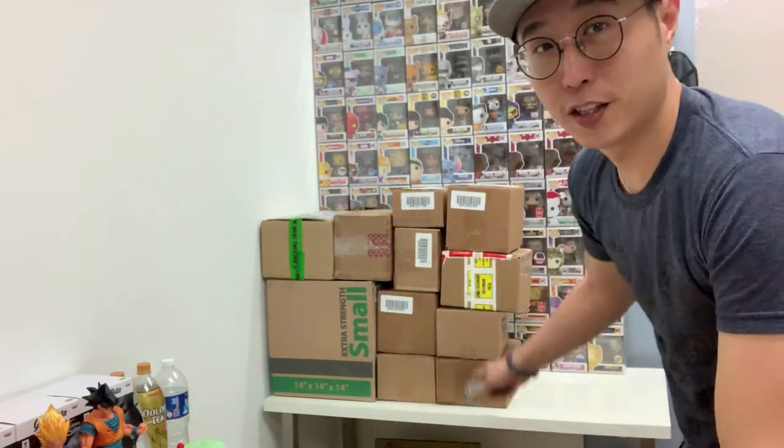Good afternoon guys, welcome to another segment of Funko Boys unboxing video. For this week we actually have this whole pile of orders that we accumulated — I think it was in February and some part of January. The US orders took some time to come in, but nonetheless we are still here. Douglas still has a huge pile of pops that he needs to catch up on, so let's begin.